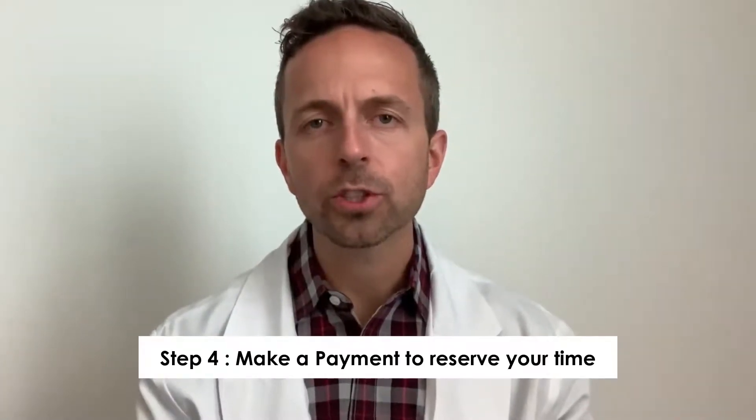The fourth thing you're going to do is make your payment online. Click the button, it'll prompt you, and you can use any debit or credit card. That payment securely holds your spot and reserves that time just for you — it'll be a one-on-one consultation with a member of my team so we can get you the help you need.